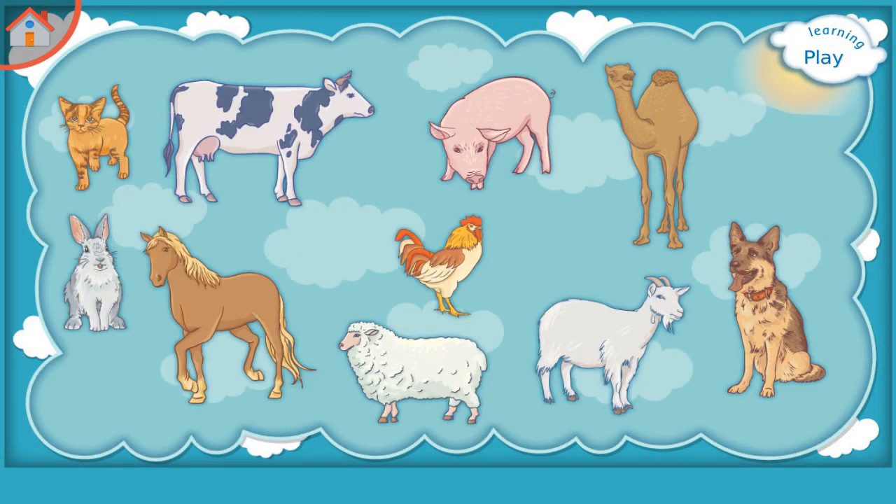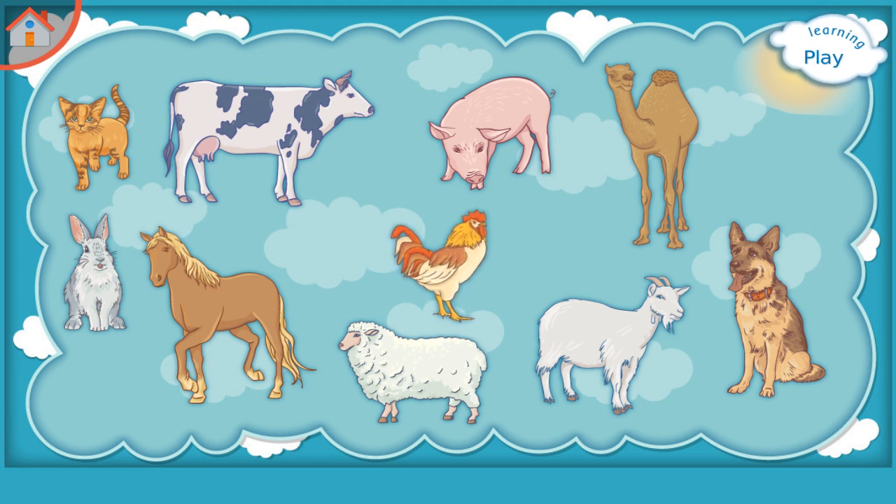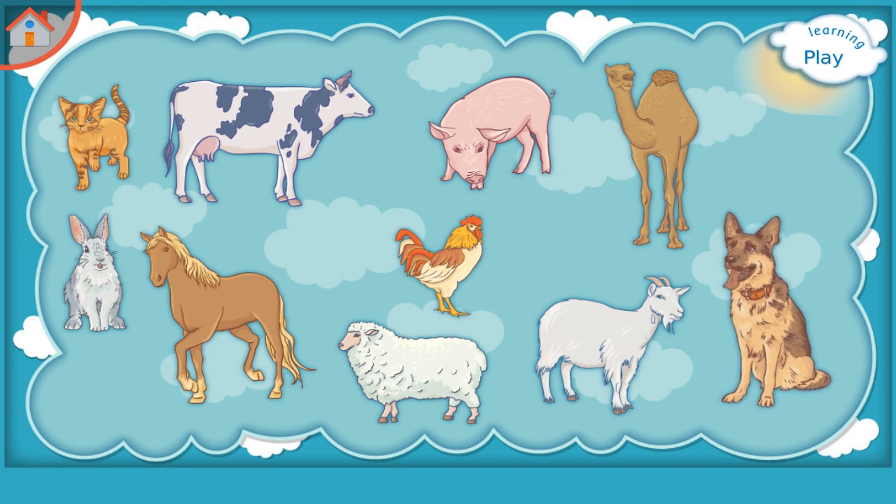Learning Domestic Animals. Please try to remember: Goat, Rooster, Sheep, Camel, Rabbit, Pig, Dog, Cow.